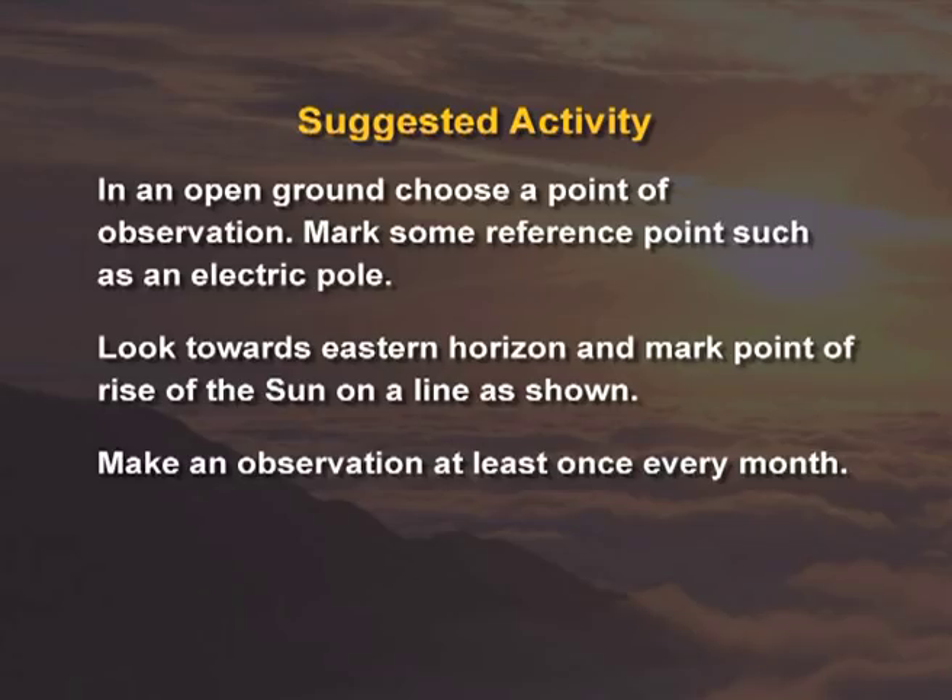This is a suggested activity for you. In an open ground, choose a point of observation. Mark some reference point such as an electric pole. Look towards the eastern horizon and mark the point of rise of the sun on a line as shown. Make the observation at least once every month.